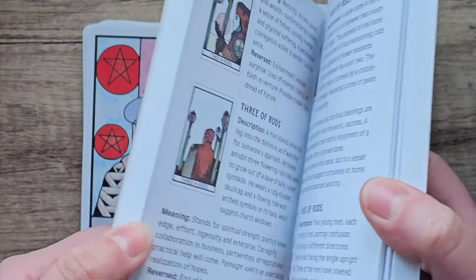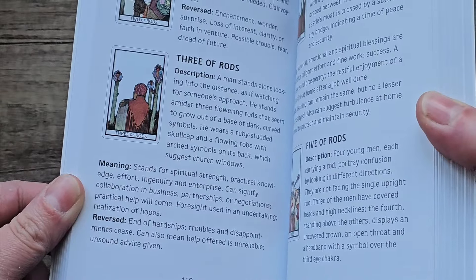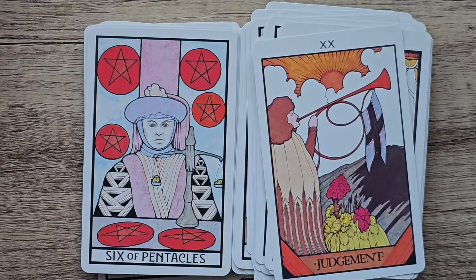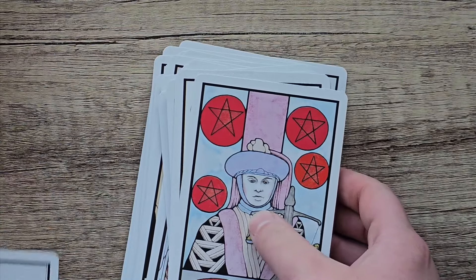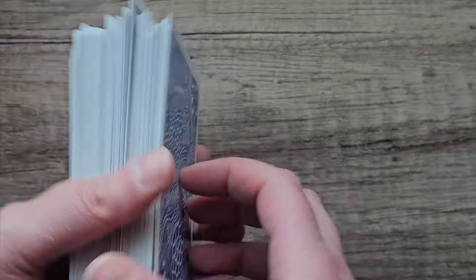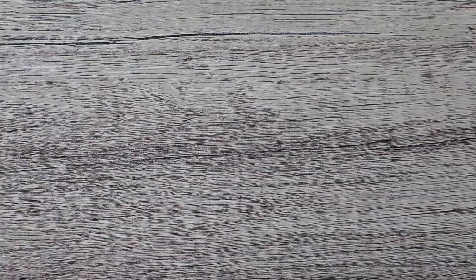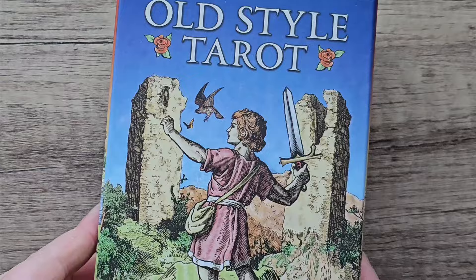I didn't really like the book that came with it actually — some of the meanings I didn't really agree with. Maybe it was the way it was written. So I didn't really use the guidebook that much, I'll just use my own knowledge of the tarot. Another deck I started using from my latest hauls — this one, the Old Style Tarot. I really like the artwork in this.